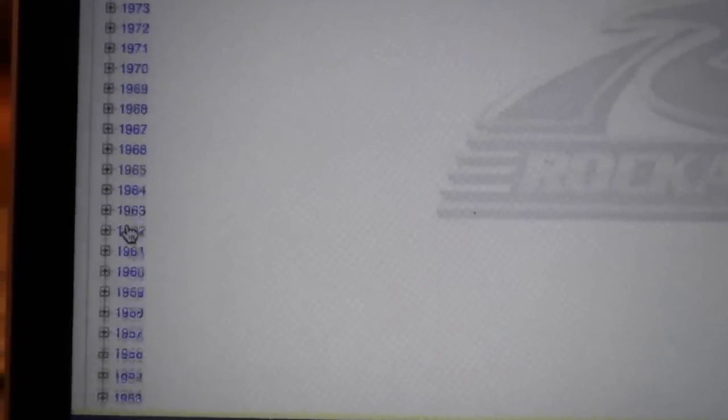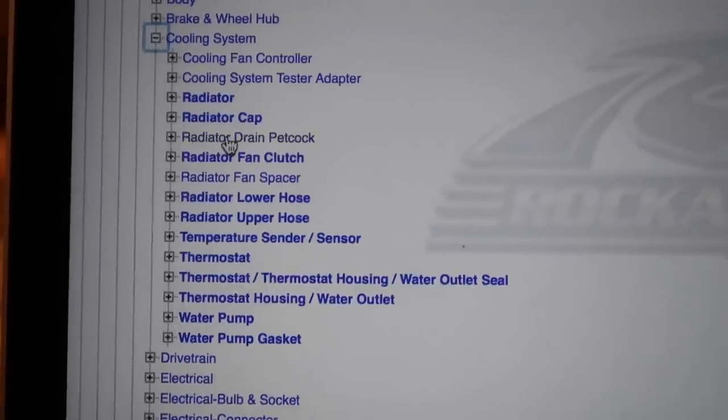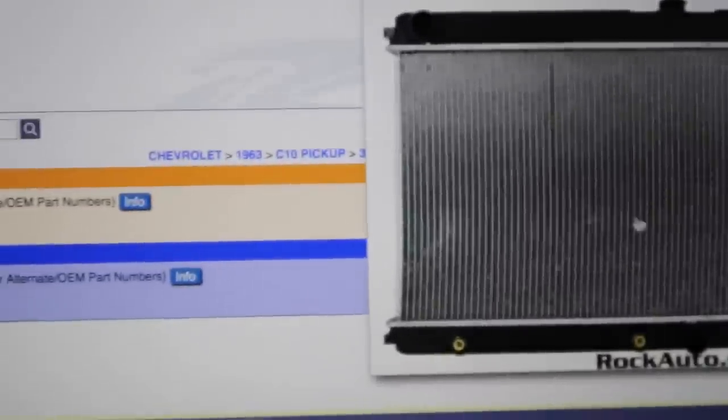Chevy 1963, that's C-10 pickup. Cooling 3.8 — cooling radiator. $128, and that's for a factory replacement radiator. I'm going to look on eBay and see what other prices we can get on radiators. But right now we also need thermostat and thermostat housing. Rock Auto's website is kind of weird — it's like you're just clicking on a bunch of files, not any super flashy website.